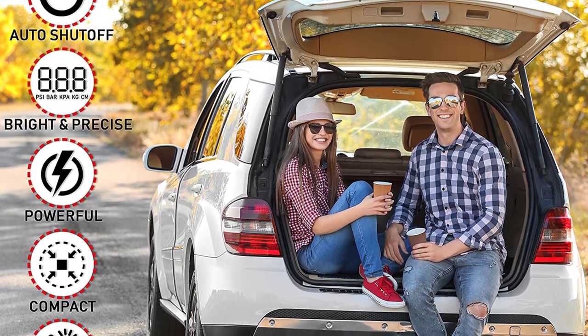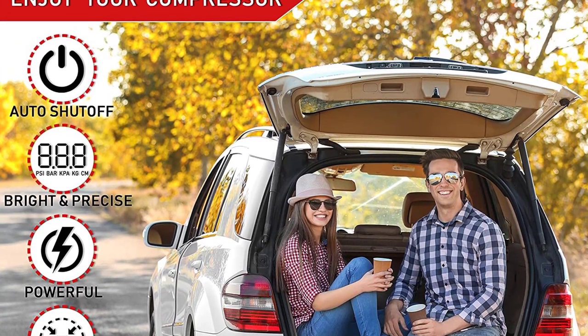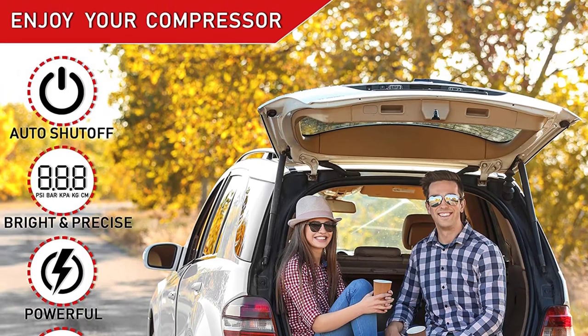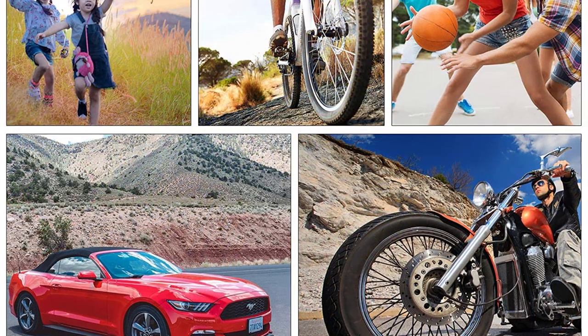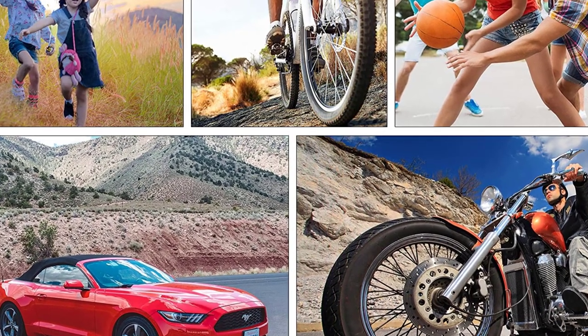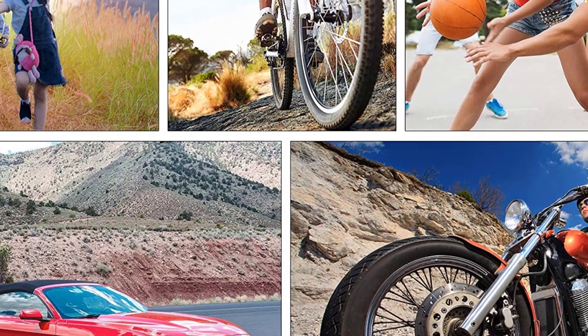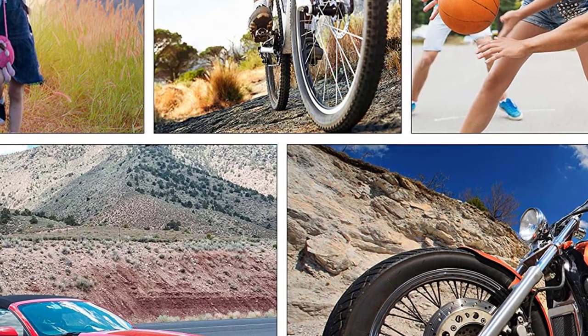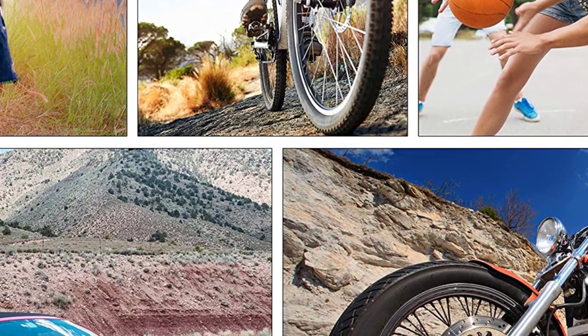You also get a maximum air pressure rating of 150 PSI in this tire inflator. Just like various other portable air compressors, this only has a power draw of 120 watts via the 12V power outlet of your vehicle. You even get an emergency light indicator, which can be quite handy while inflating your vehicle's tires on the side of the road.